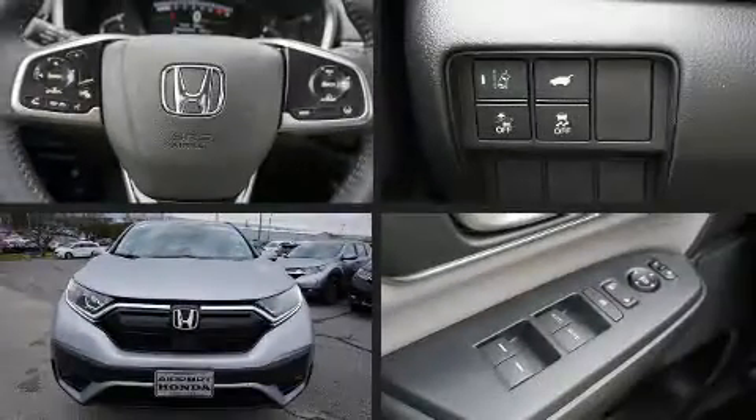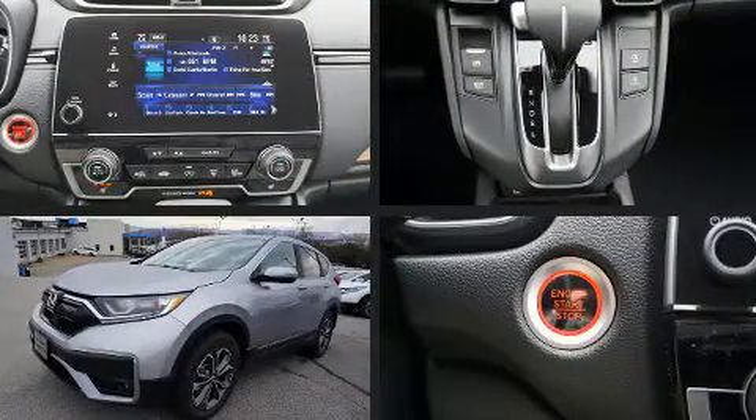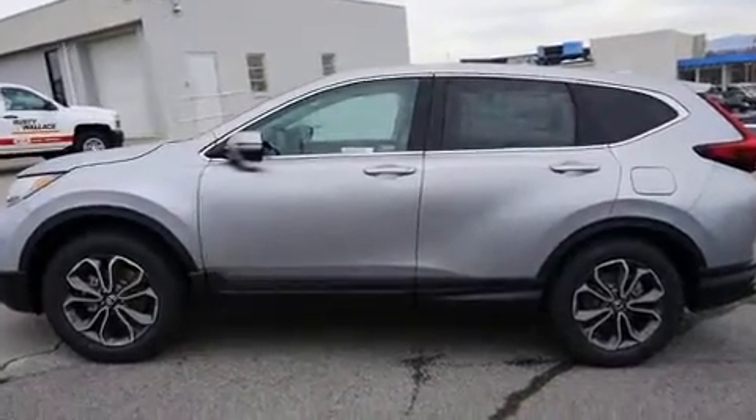Climb inside the 2020 Honda CR-V. It features an automatic transmission, front-wheel drive, and an efficient four-cylinder engine. A turbocharger further enhances performance while also preserving fuel economy.